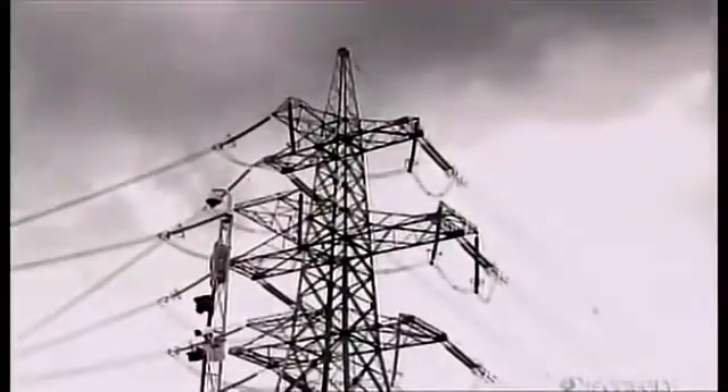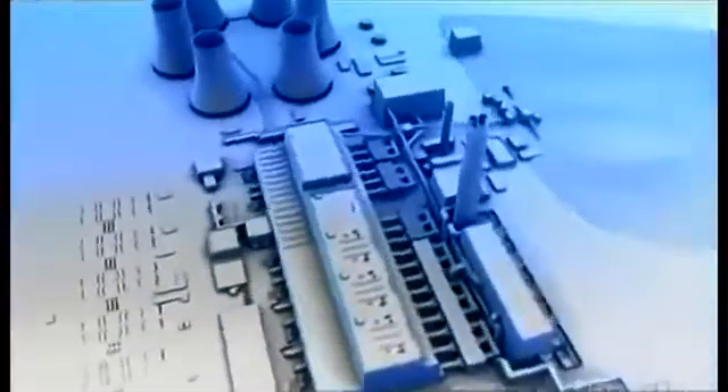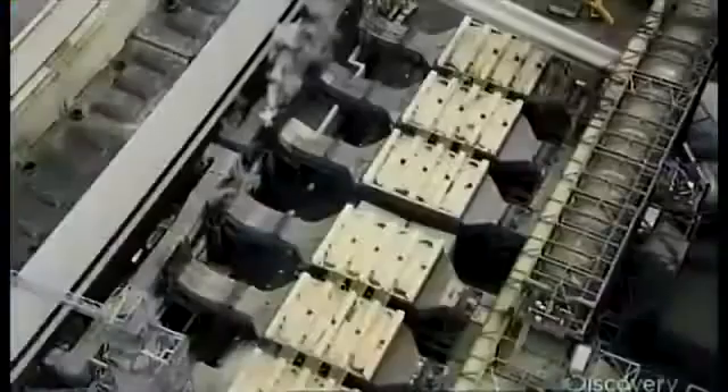But what about the emissions? Burning coal is dirty business — it belches out harmful gases that cause smog and acid rain. Drax captures 90% of these toxic emissions before they hit the atmosphere. Smoke blows into electrostatic precipitators, where toxic particles cling to metal plates like fridge magnets as the smoke passes through.